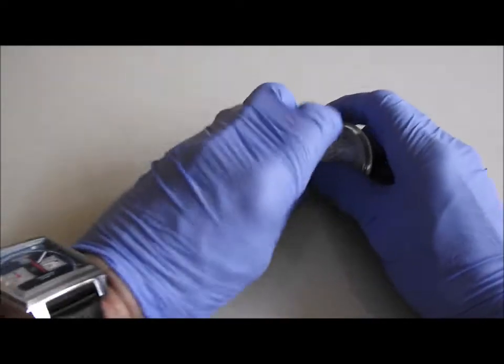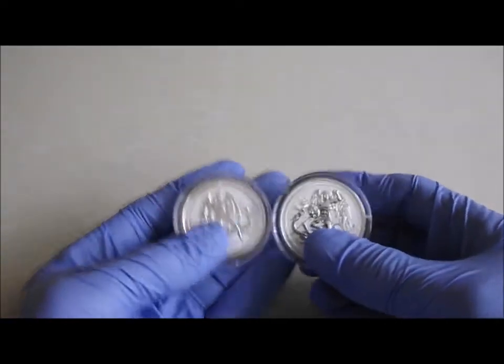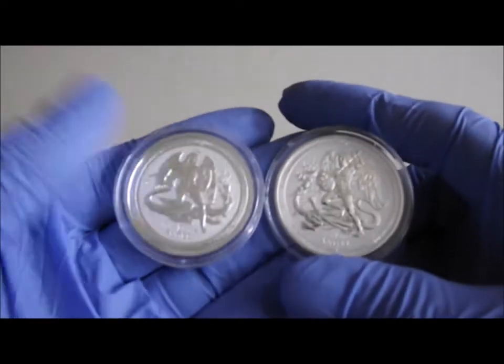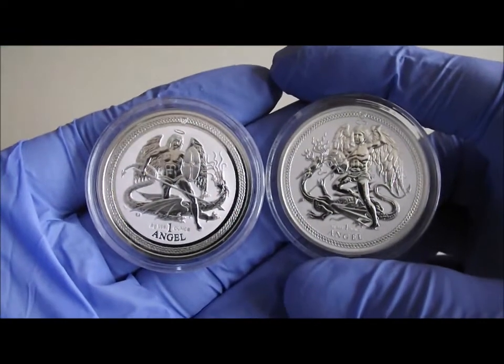Hi viewers, just a very quick video for you today. One of the comments in my last video was about the Isle of Man Angels and which ones they preferred, so I thought I'd do a quick comparison.